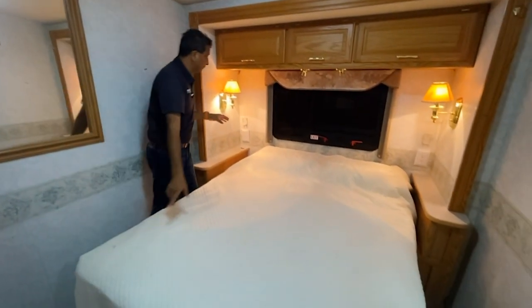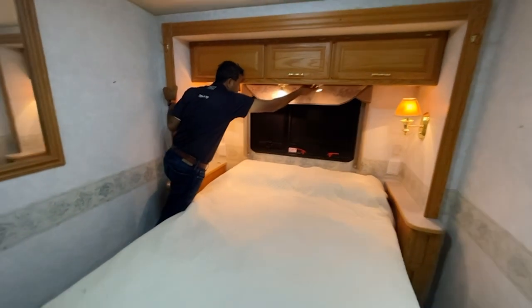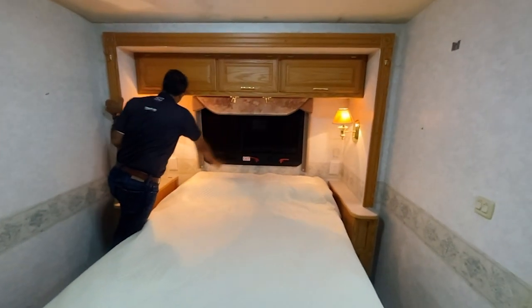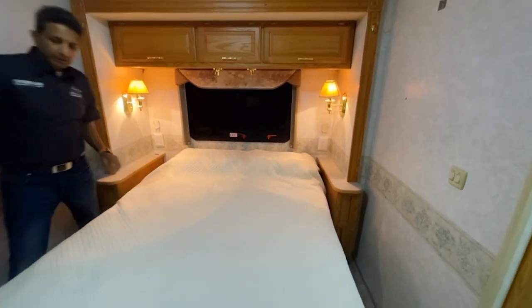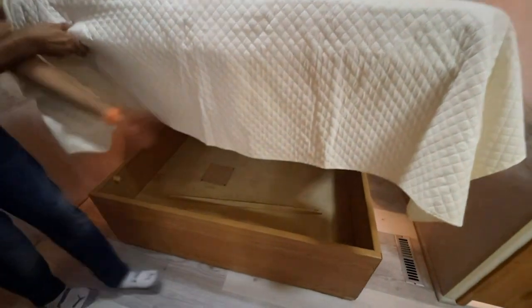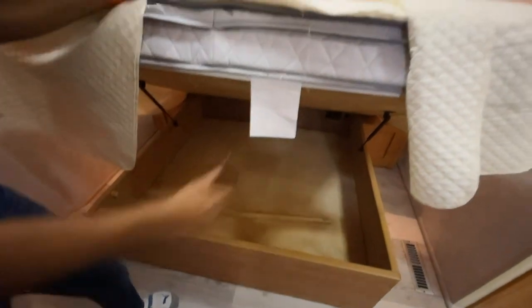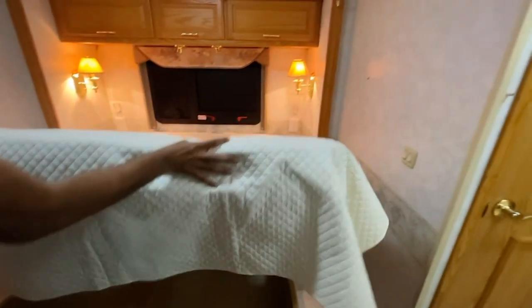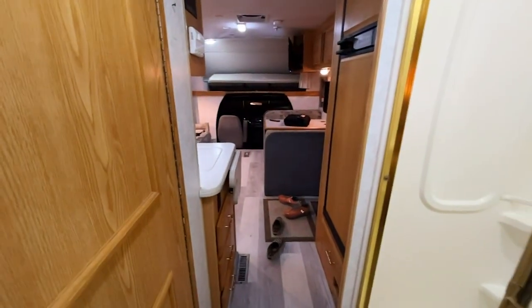The bedroom has reading lights, an exit window, and side lamps. Let's look under the bed — there's a lot of room for extra bedding, pillows, and gear for guests. All in all, you can sleep one, two, three, four, five, six, seven — up to eight people in this coach.